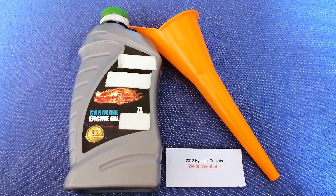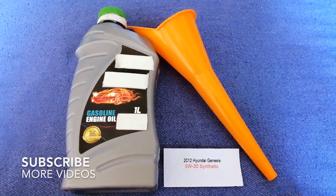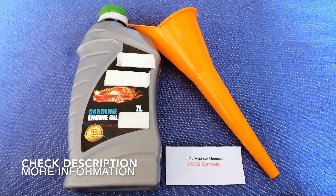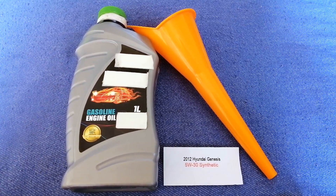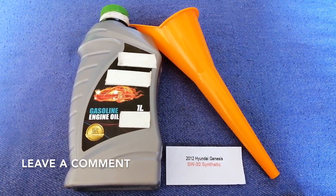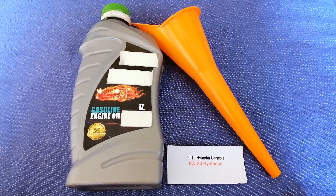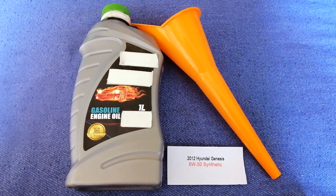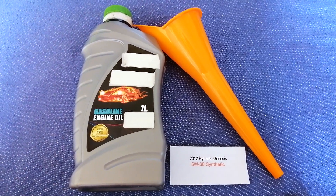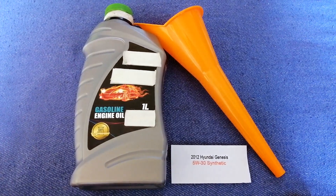Hey guys, welcome back. Today we are going to talk about the oil type for the 2012 Hyundai Genesis. If you are looking for what oil to buy, I have already looked it up — just check the video description and I will try to leave the info there as well. The oil type for the 2012 Hyundai Genesis is 5W-20.